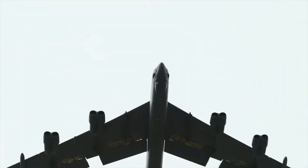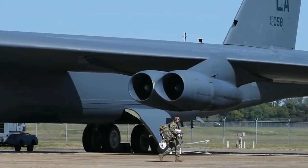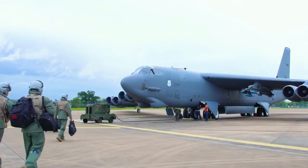It was initially intended to be a strategic bomber, with the ability to drop 35 tons of nuclear warheads deep within Soviet territory. Nonetheless, it would later prove to be quite beneficial for dropping conventional weapons and other weapons of war that the US was engaged in.